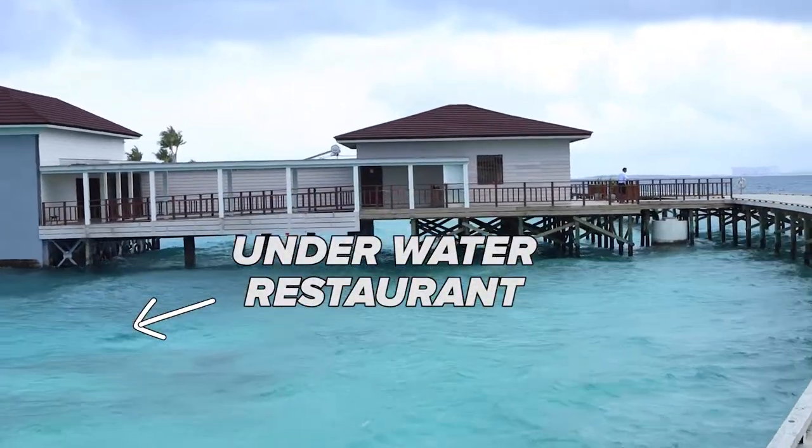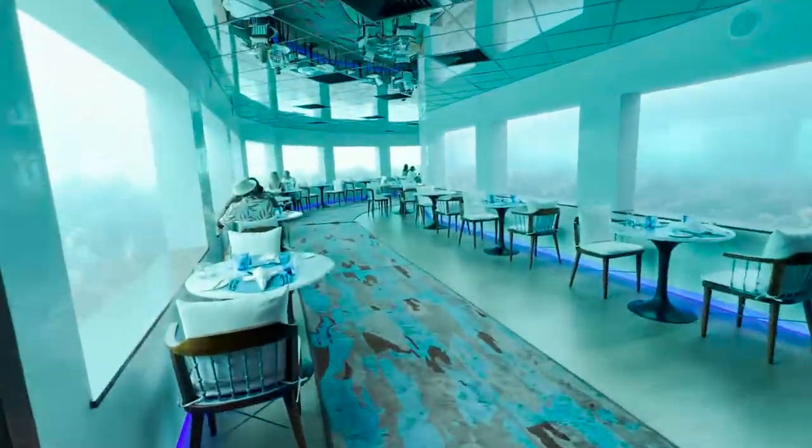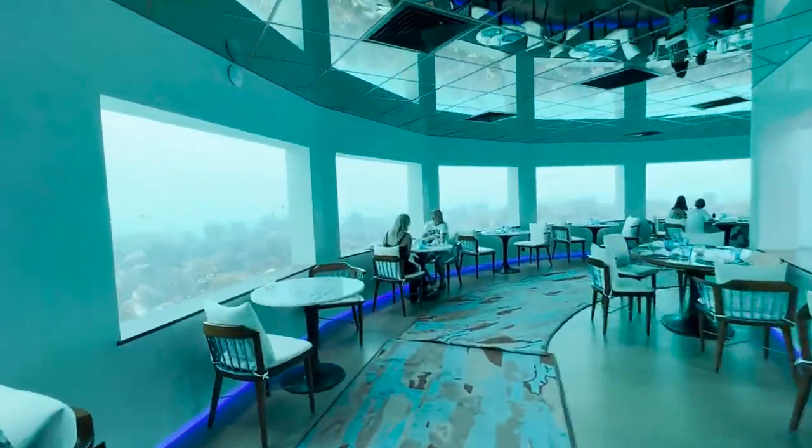Come along with us as we take you to the biggest underwater restaurant in the Maldives. By far one of the coolest dining experiences we've ever had, so we wanted to show you and bring you along with us.